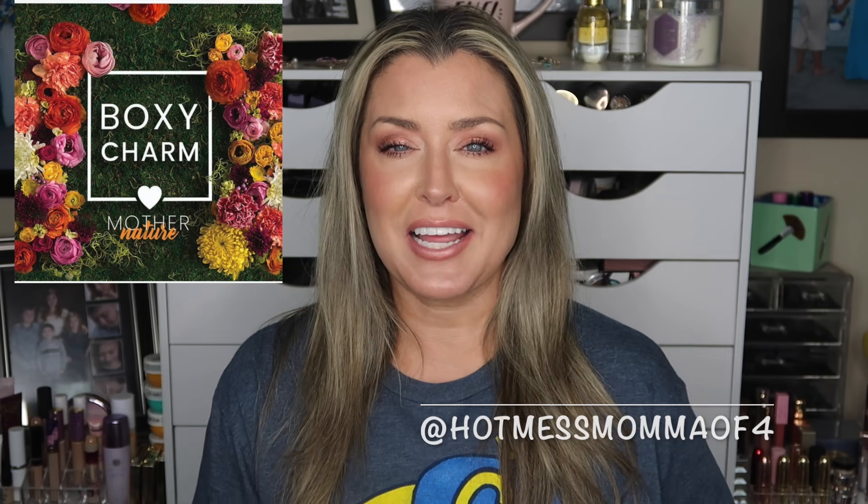Hey everybody, welcome! Today's video we're going to talk about the BoxyCharm base box for May — it is themed the Mother Nature box. I've got a lot of confirmation spoilers, sneak peeks, and reviews, so if this sounds like a video for you make sure to hit that subscribe button and turn on that notification bell. I upload Monday through Friday at 12:15 Eastern Standard Time, and over here we embrace the hot mess — it's a judgment and drama free zone.